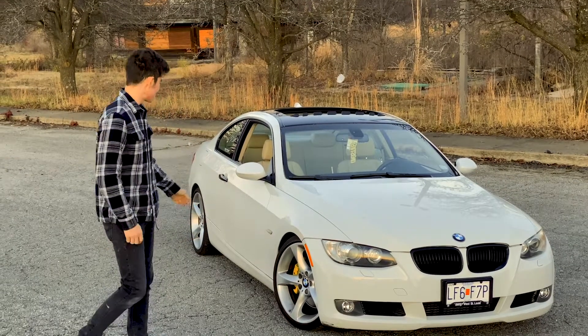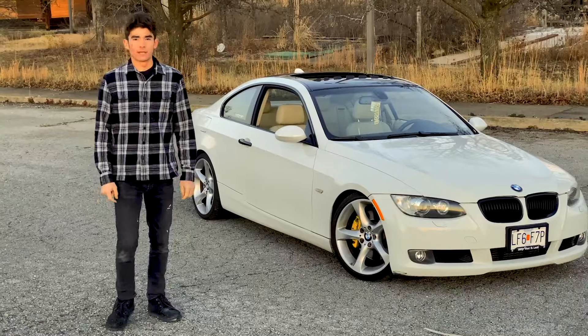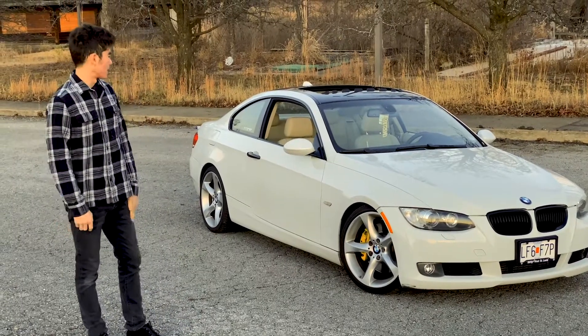What's up guys, my name is Andrew, and this is my 2009 BMW 335i. These are the top 5 things that I love about it.